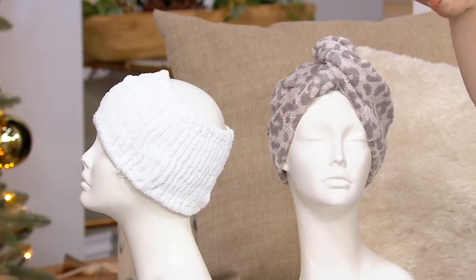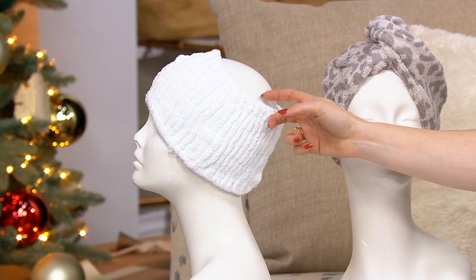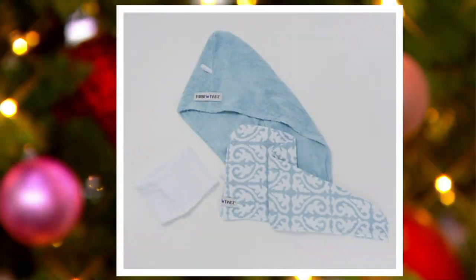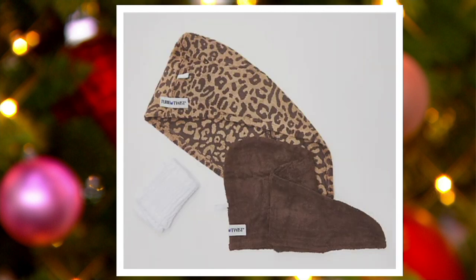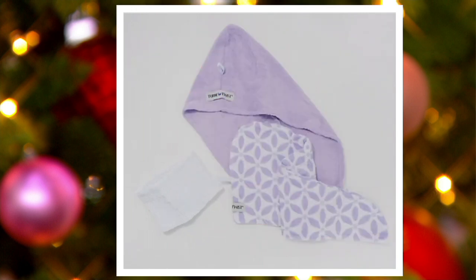I'm wearing the Gray Leopard in the Turbie Twist. Remember, you get one printed and one solid, and each one comes with one white Turbie Band. I'm Norma Desmond—I'm ready for my close-up! Here's the Blue Damascus—that's the most popular. Then we have the Natural Leopard, which is a new color this season. That's the Pink Polka Dot, and the Purple Flower as well.